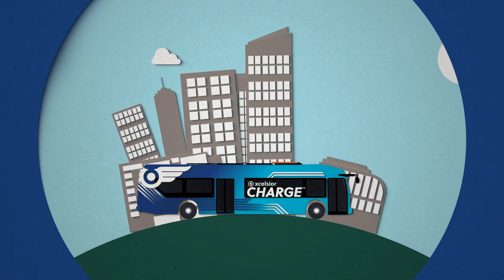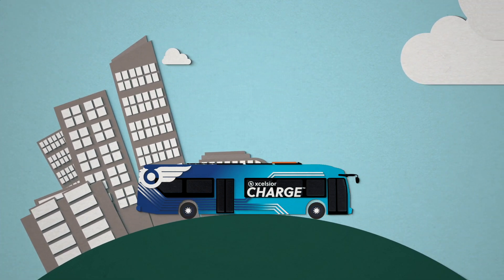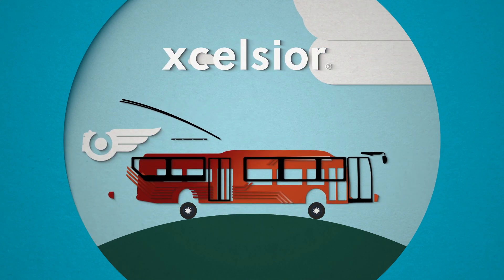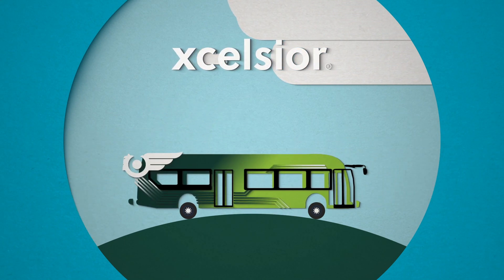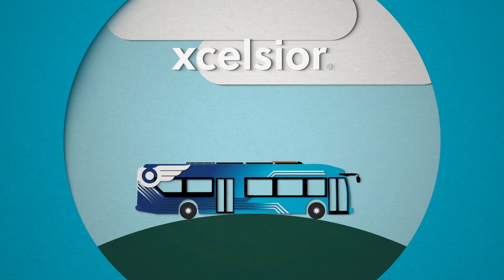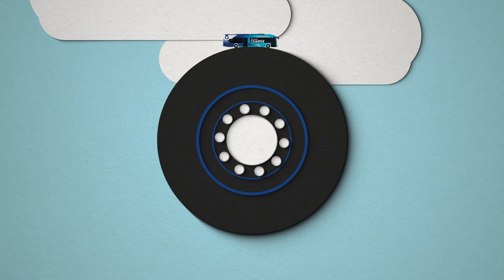Every city and region is unique and buses should reflect this. Specializing in custom, compatible design, New Flyer builds on the proven Excelsior platform to easily transition to electric propulsion while meeting your needs. We haven't reinvented the wheel, just how it's rolled.